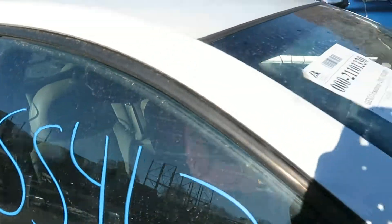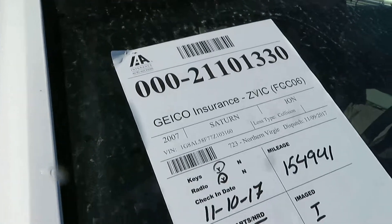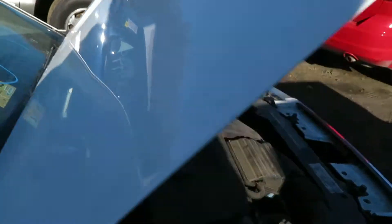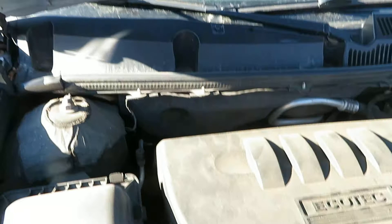We're at SS463. That's a 2007 Saturn Ion. We've got 154,941 miles. We've got a 2.2 liter motor, which I have running at Lou's Auto Service and Salvage.